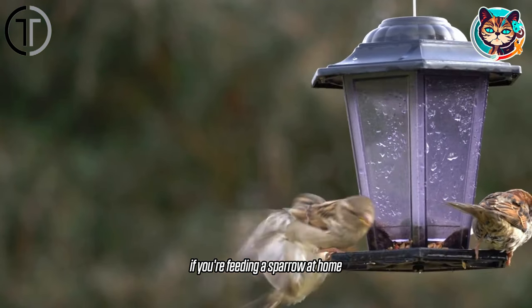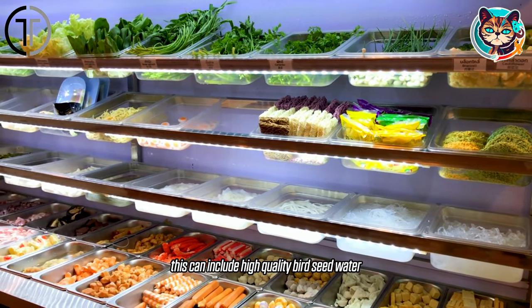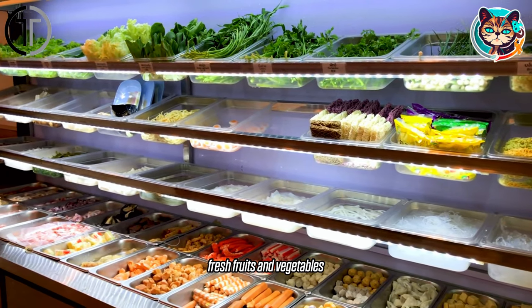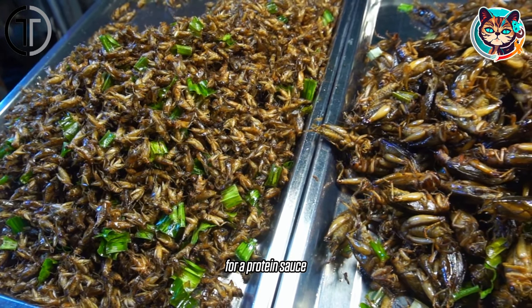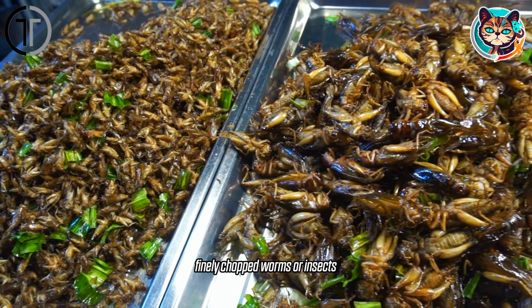If you're feeding a sparrow at home, you should provide a balanced diet. This can include high-quality birdseed, water, fresh fruits, and vegetables. Additionally, for a protein source, you can offer boiled egg yolk, finely chopped worms, or insects.